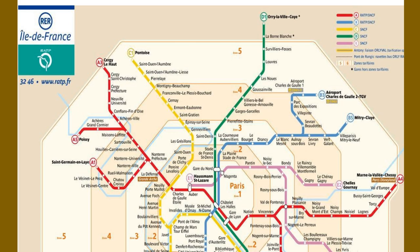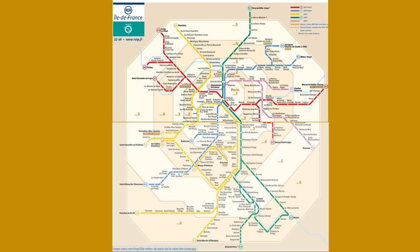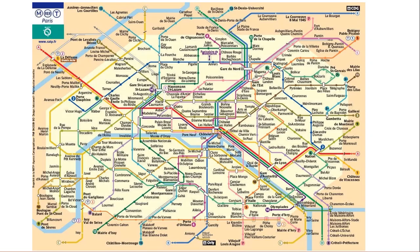This is the map of the RER with the colors, and what I also wanted to show you is the zones. Paris is divided into zones, and this is important for the purchase of your tickets. With the full map, you can see that there are in fact six zones. This is the map of the underground, with the RER and the underground lines. If you look carefully, you will see numbers at the end of each line with a name.